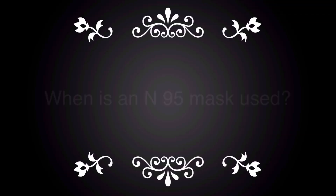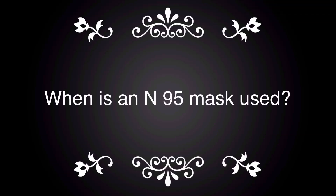Surgical masks, which also might be called dust masks, are designed to protect against sneezes, fluids, or splatters that may contain germs. Surgical masks don't protect against the inhalation of germs in the air, which the N95 mask protects against. Healthcare providers will use N95 masks to treat patients with respiratory symptoms, such as coughing and sneezing, to help prevent transmission of disease.